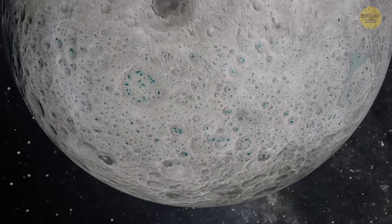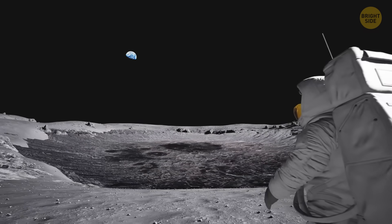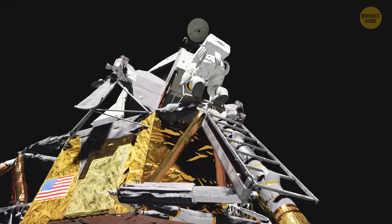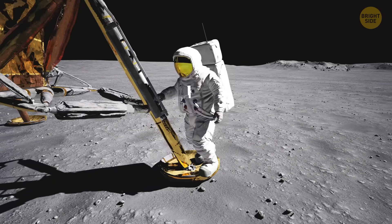Turns out there's water all over the moon. What are we going to do with it? Well, not like literal seas. Neil Armstrong and the crew landed there, and we don't see any water anywhere on those pics.